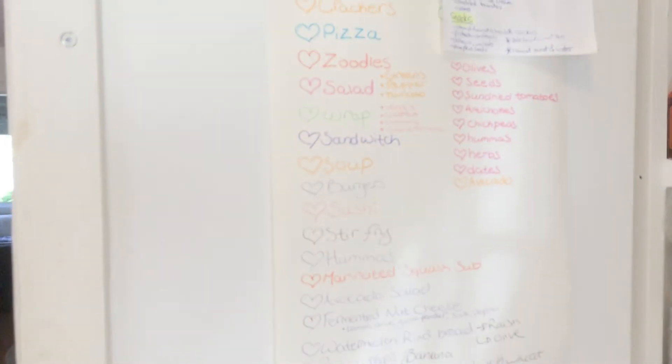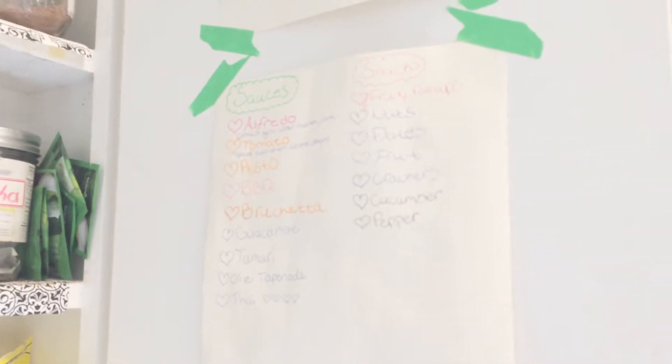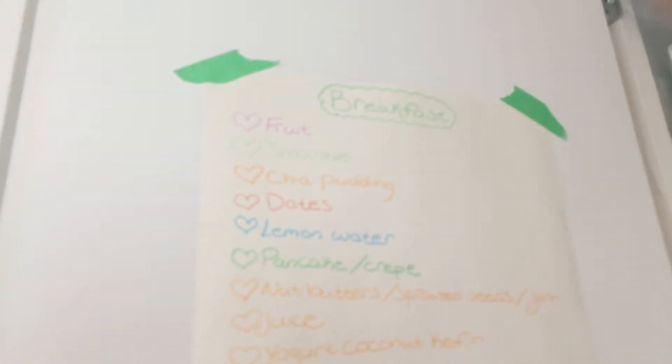But yeah, let me take you through this list because it's quite extensive. Now remember, this is specifically for raw vegan recipes, which is amazing because there's a lot — but these can obviously be vegan, gluten-free, or whatever. So these are the recipes that I discovered when I was going raw.